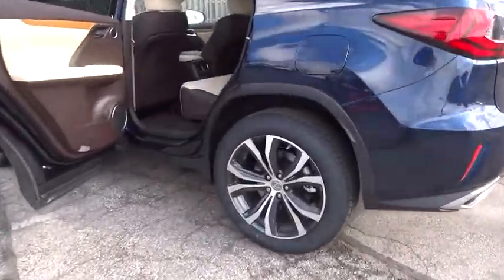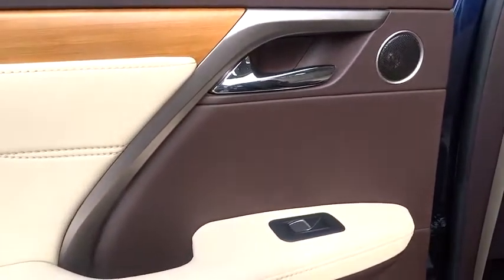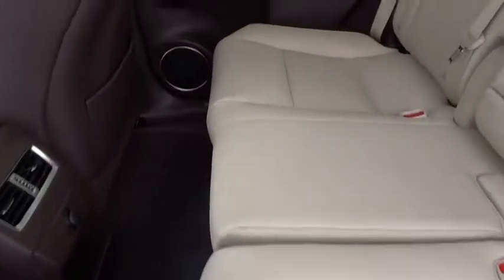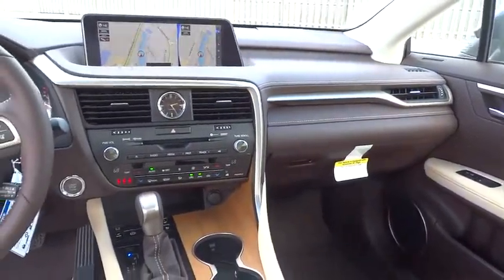Stability control, keyless entry, traction control, steering wheel audio controls, power liftgate, all-wheel drive, anti-lock braking system, power passenger seat, backup camera, Bluetooth, leather-wrapped steering wheel, power steering, adjustable steering wheel.